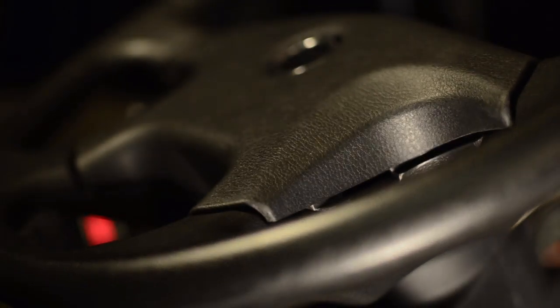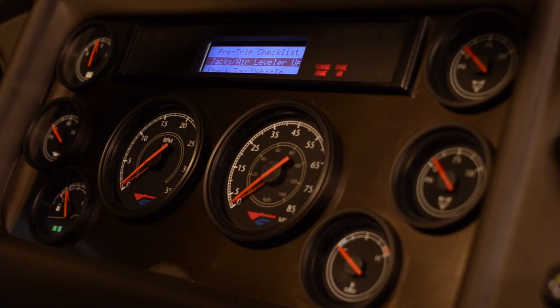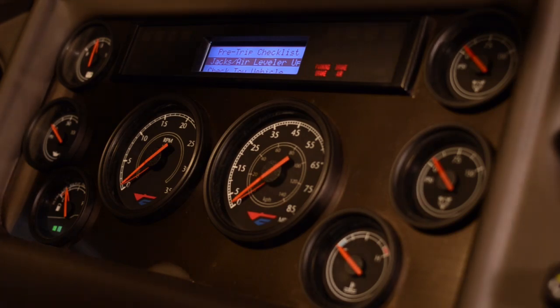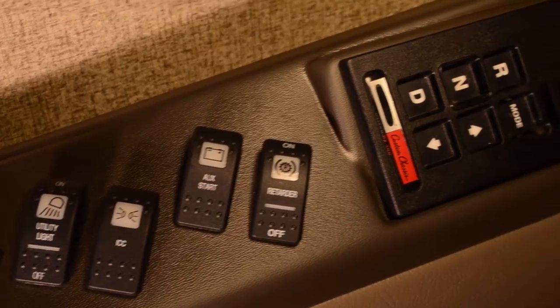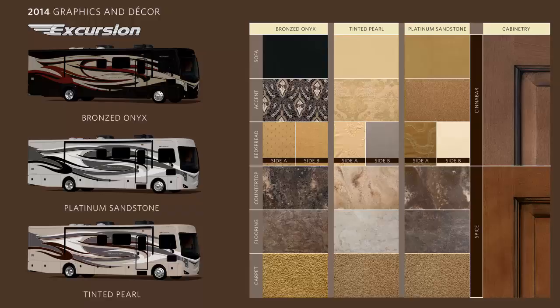The Excursion was launched with one floor plan and now features a series of four floor plans, with one brand new floor plan for 2014, the 33D. We've upgraded the interior slide-out trims, and we're now offering new cabinetry stain options as well as three brand new interior decors and three brand new exterior design schemes.